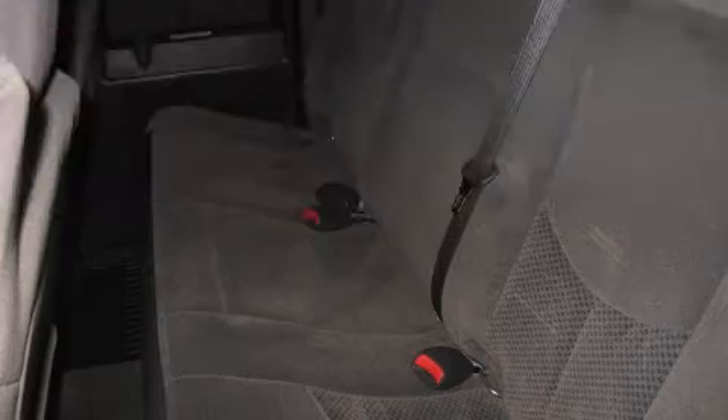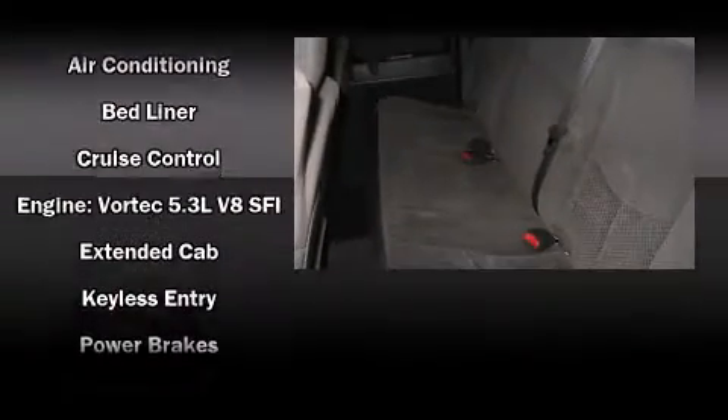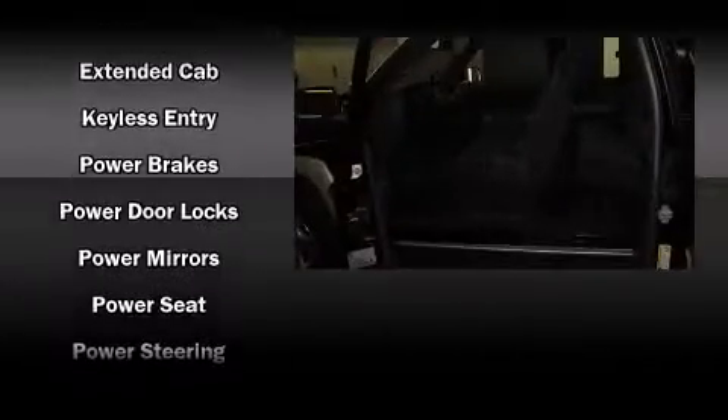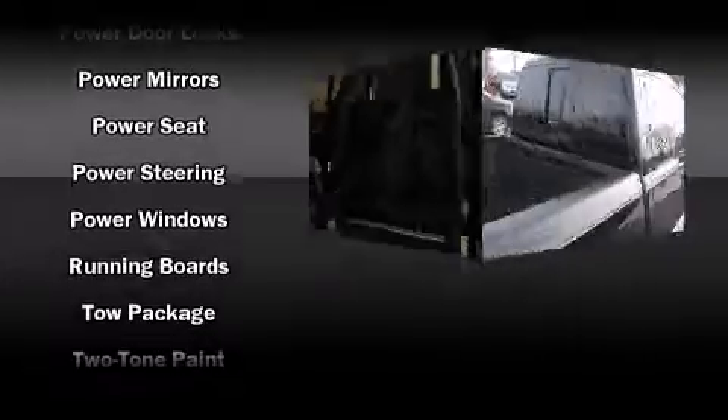Passenger security is always assured thanks to various safety features, such as dual front impact airbags with occupant sensing airbag, a security system, and ABS brakes.